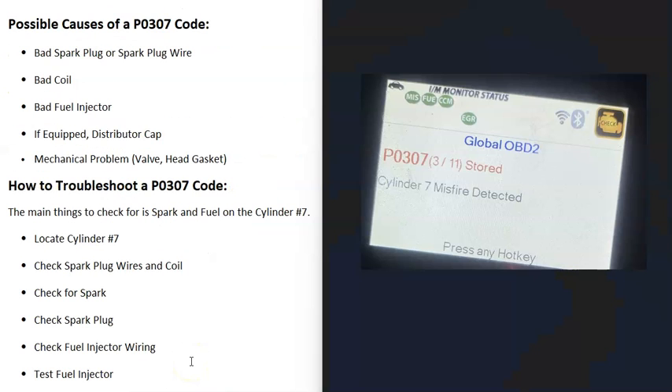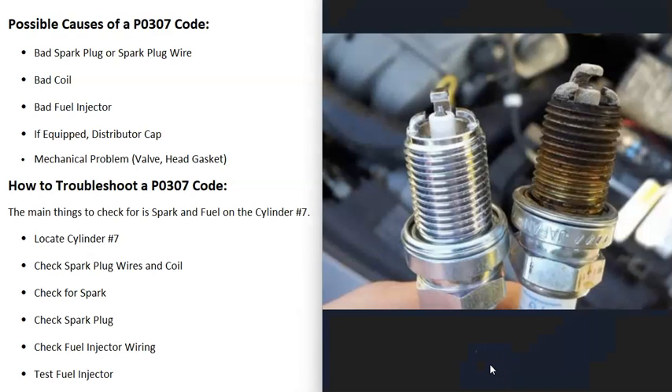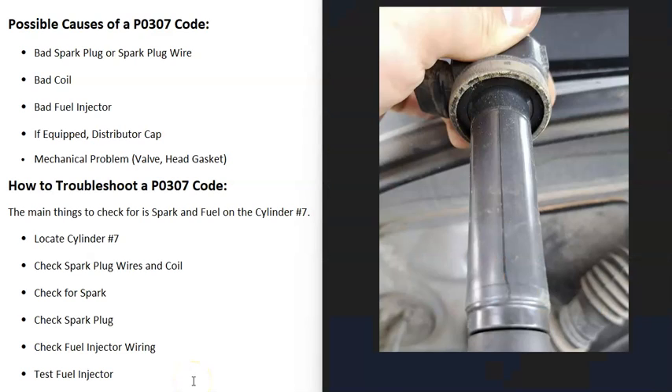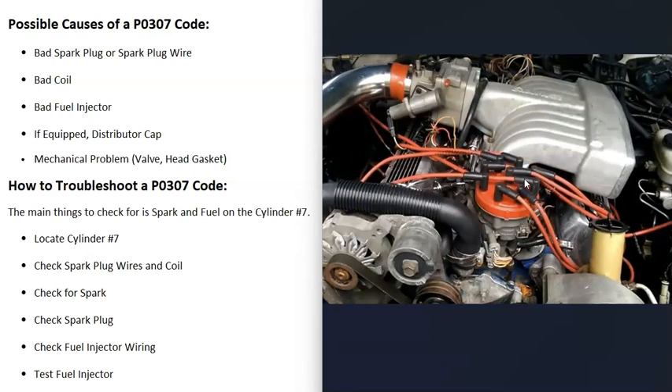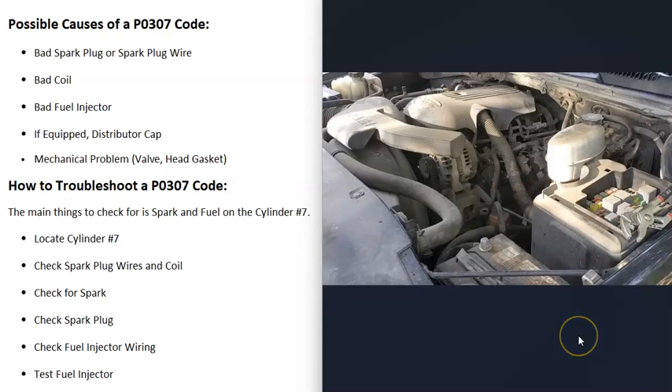Possible causes of a P0307 code include: a bad spark plug or spark plug wire, a bad coil on cylinder 7, a bad fuel injector, or — on older vehicles with a distributor — a bad distributor cap. It's also possible there's a mechanical problem such as a bad valve or bad head gasket, though that's not very common.